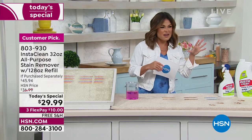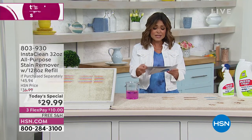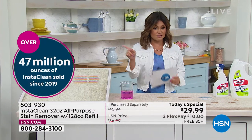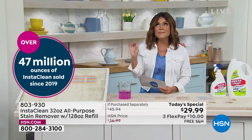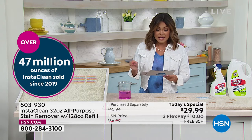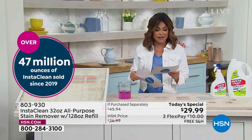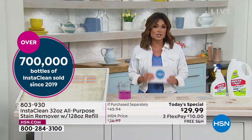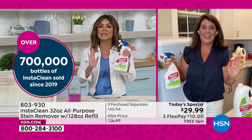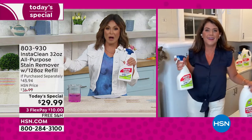Maybe it's in the garage. Do you have oil stains, dirt stains, food stains? We have an entire list of the types of stains this can tackle. Since 2019, 47 million ounces of InstaClean have been sold here at HSN. It has 445 perfect five-star reviews. This has to be one of our highest-rated, top-selling cleaning products — and it's literally no work. You just spray and walk away.